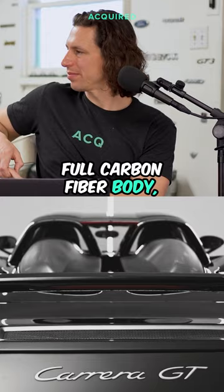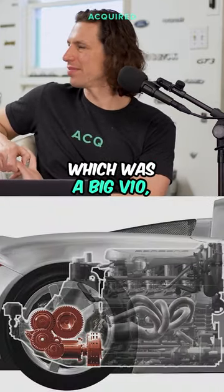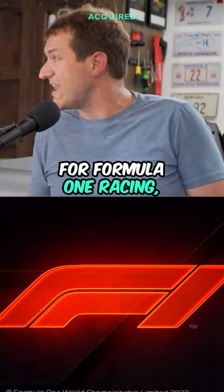Full carbon fiber body — no expense was spared, basically. And the coolest part was the powertrain, which is a big V10.